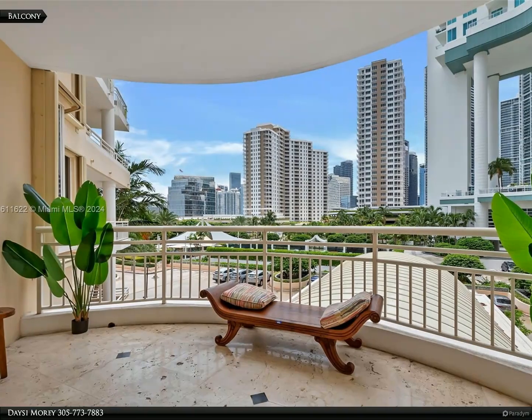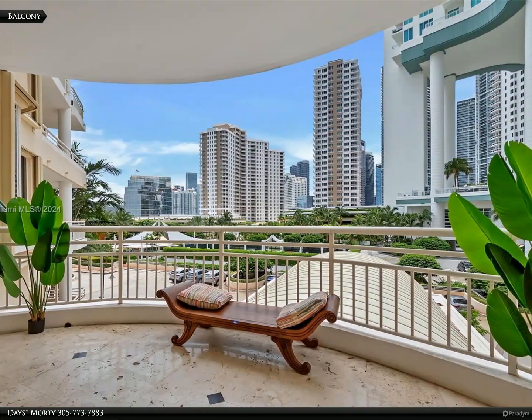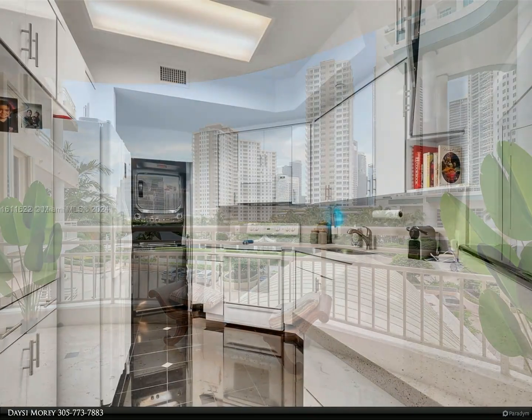This Berkshire Hathaway Home Services Florida Realty property video is presented by Daisy Morey. Built by Swire Properties.